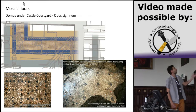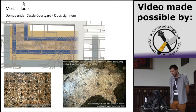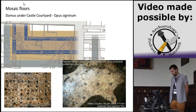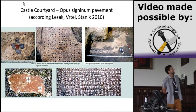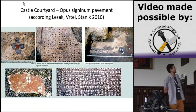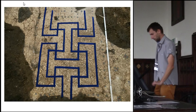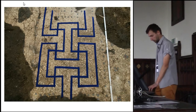Let me now show you pictures of the situations we found. This first structure was found under the castle courtyard. It's the most massively preserved mosaic-type floor. You see different types of elements, and here you have some more of the preserved mosaic floors and some elements in secondary positions. Here you even see the reconstruction of the ornament on the real floor.